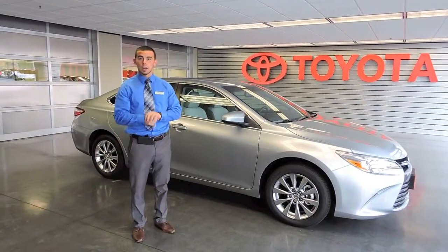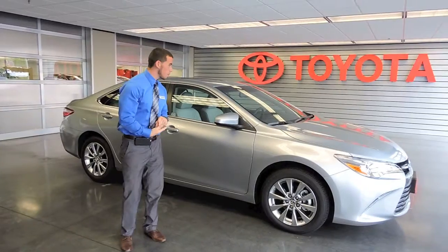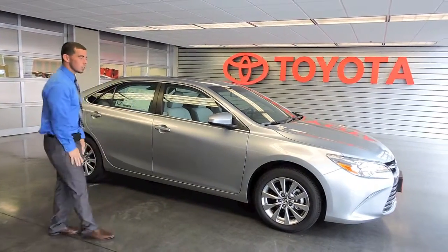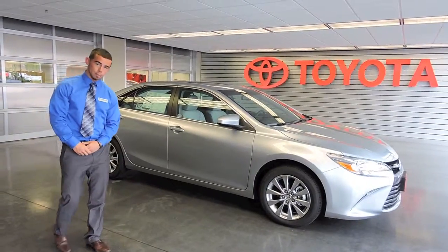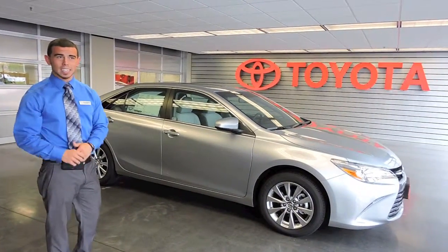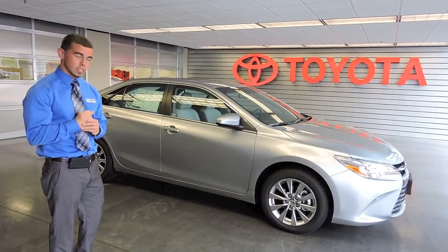Hey guys, Taylor here again at Rollin Toyota. I've been doing a lot of videos lately, so I hope you guys are enjoying them. Today we have the 2015 Toyota Camry — this is going to be the XLE trim level. I chose to show this one because it is the top of the line. If you're into all the bells and whistles, this will be the one you go for.